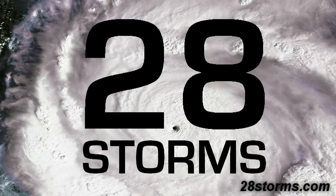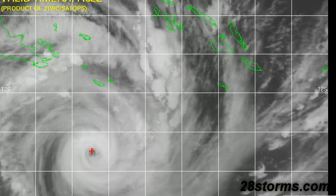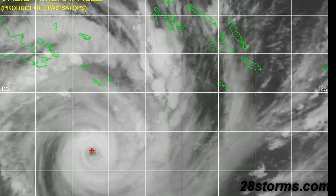Welcome back everyone to 28storms.com. This is a special 1Z update for Tropical Cyclone Yasi on February 2, 2011. Unfortunately, things continue to look pretty grim for portions of the coast of Queensland, Australia, and I'll explain why as we go throughout this video.